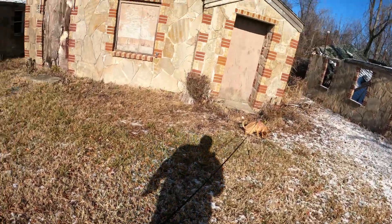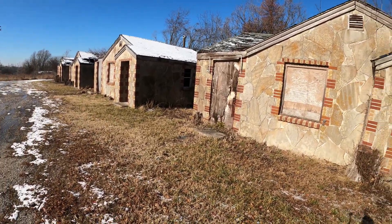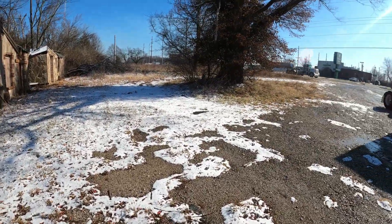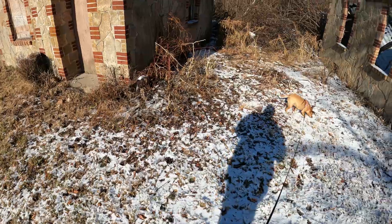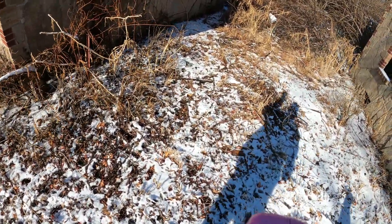We're over here off Route 66 in Springfield, Missouri. About 44 degrees — you can tell there's a little snow on the ground, it's pretty cold here. But we came across these little things, so we're gonna check them out.